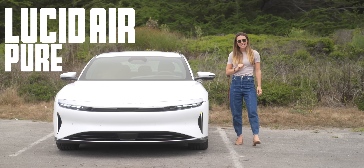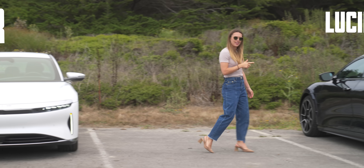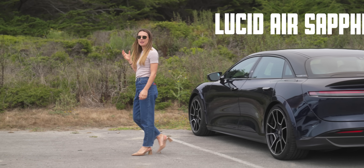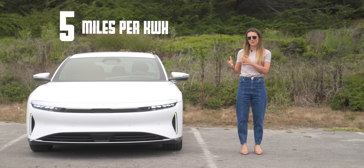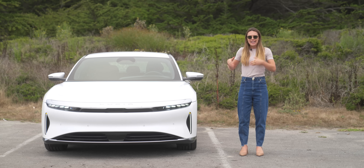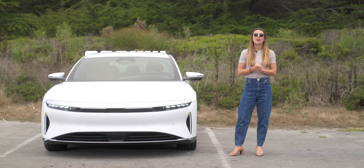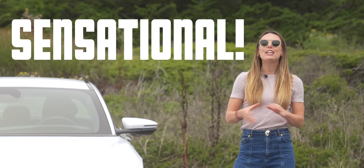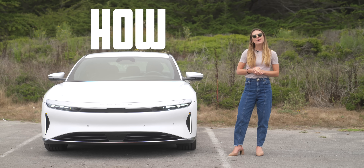This is the Lucid Air Pure, and at $69,000 or $549 per month, it's a toned-down version of its $249,000 Sapphire sister. But don't let that deceive you, because this has got some seriously impressive numbers: 4.7 miles per kilowatt hour of efficiency, jumping to 5 miles per kilowatt hour at 2025 model year, a drag coefficient of 0.197, a range of 420 miles EPA or 464 miles WLTP, and 330 kilowatts of power. Punchy performance, ridiculous range, sensational engineering, all at mid-range prices. The question is: how and why?